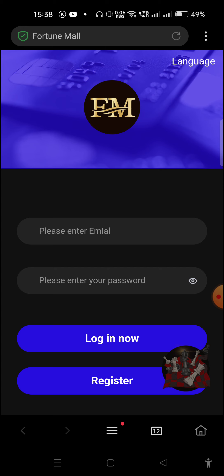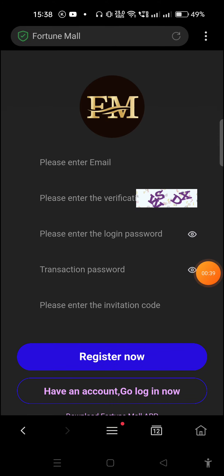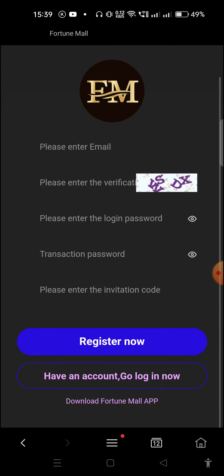When you click the link, this interface will come in front of you. You need to create your account — just click on Register Now. Fill your email address, complete the captcha, then fill your login password, which will help you log in every time. Then fill your transaction password — remember both passwords, as the transaction password is needed to withdraw money. Also fill the invitation code given in the description box, then click Register Now and your account will be created.